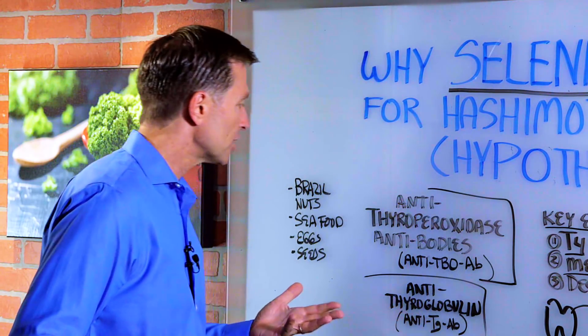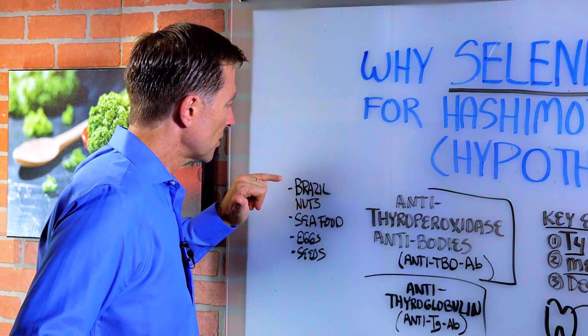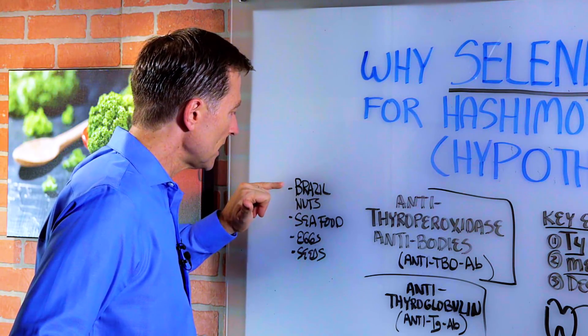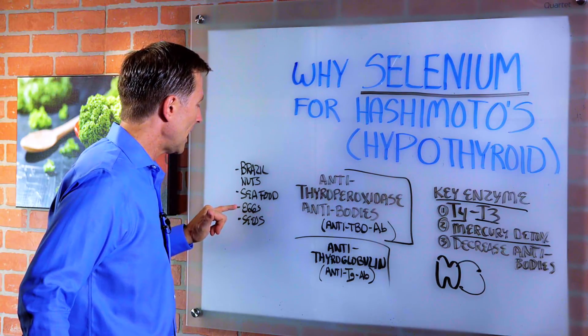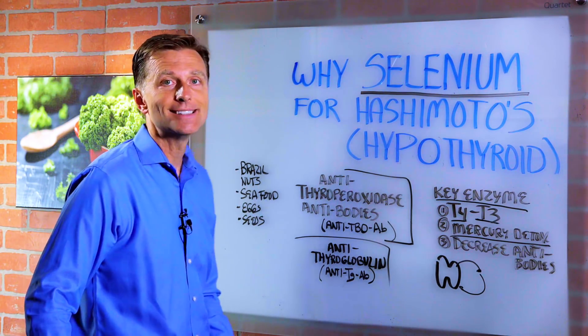I recommend you get selenium from a high-quality supplement online or at the health food store. You can also increase your selenium by consuming Brazil nuts, seafood including oysters and shrimp, high-quality eggs, and seeds.